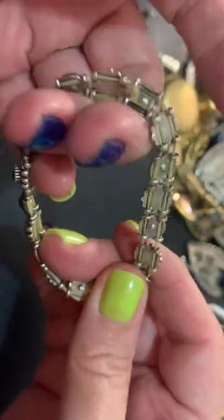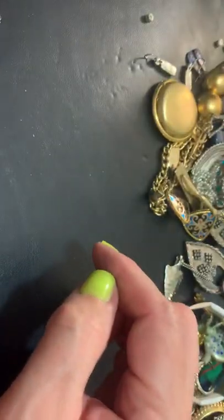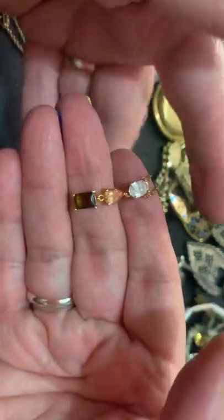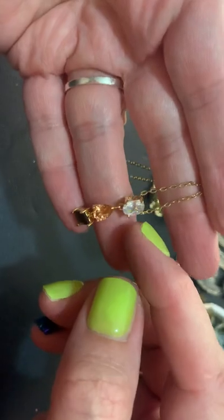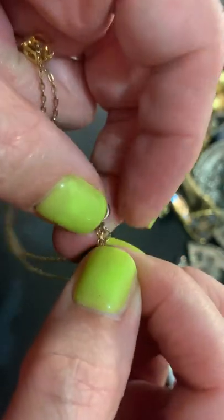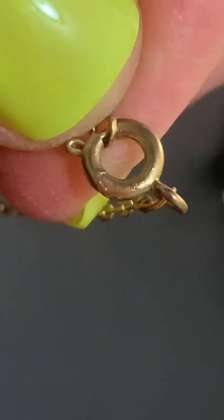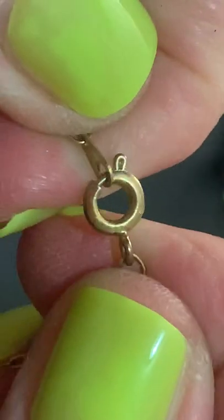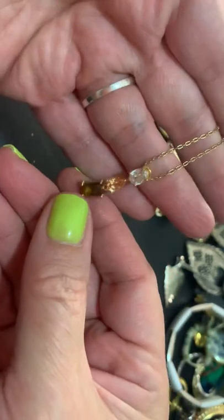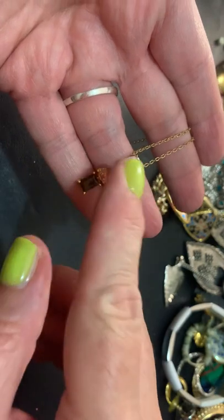Stretchy bracelet with pretty blue stones. This is pretty — it's got like smoky quartz in a peachy color and clear stones. No name, probably nothing — I think that's just some marks, it's not gold or anything. I don't care, it's cute. Nice for fall, very pretty. Be pretty as earrings too.